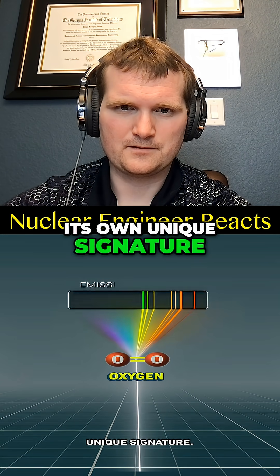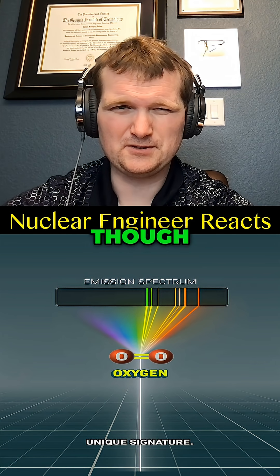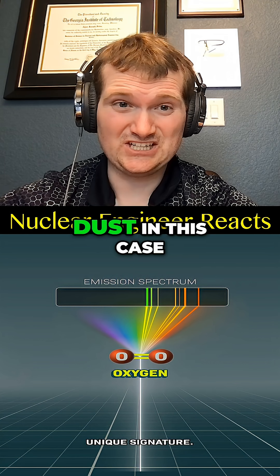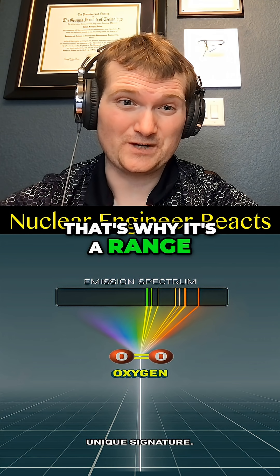Each molecule has its own unique spectral signature, for the most part — though signatures can overlap, they can also broaden with temperature, or be masked by dust in this case. That's why you get a range rather than a single answer.